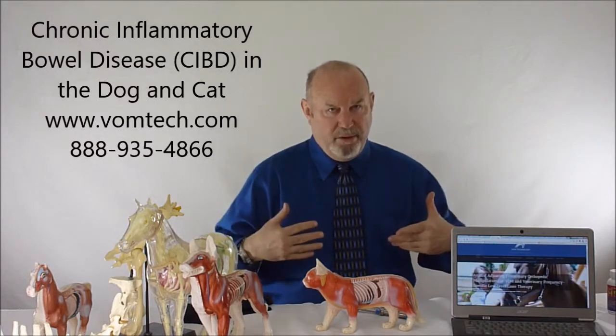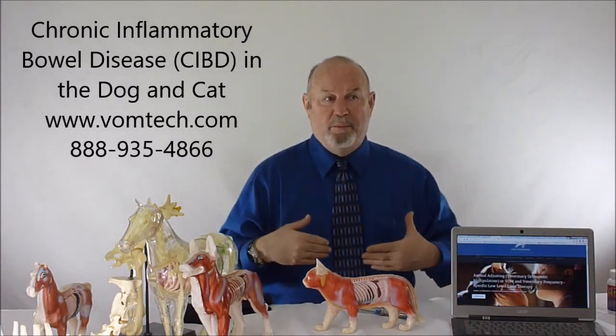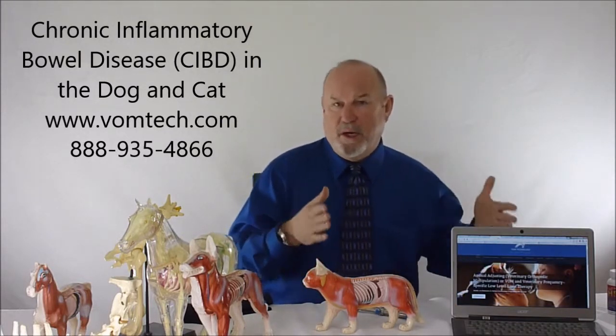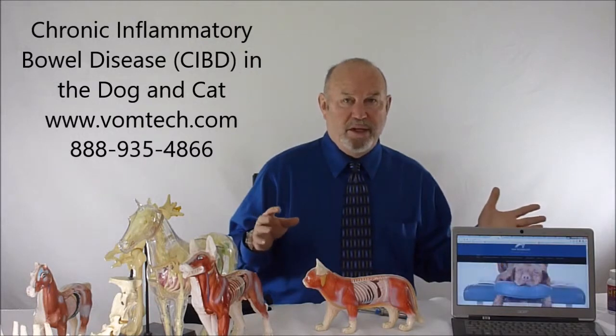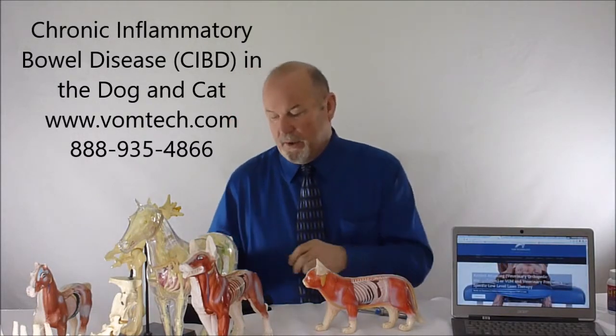The fluid will be dumped into the gut most commonly, and also into the kidneys, so the animal will urinate excessively. The owner's complaint was diarrhea, and for four or five days the animal will actually have quite significant diarrhea — but this is part of the healing process.